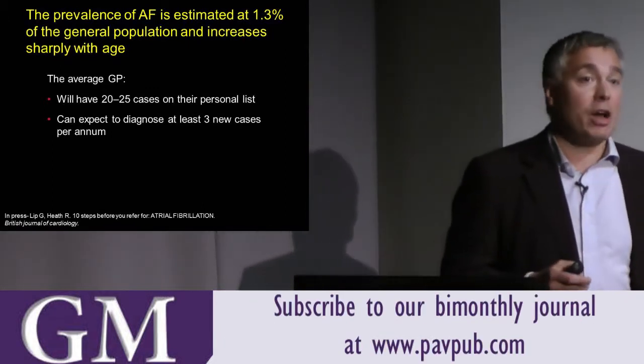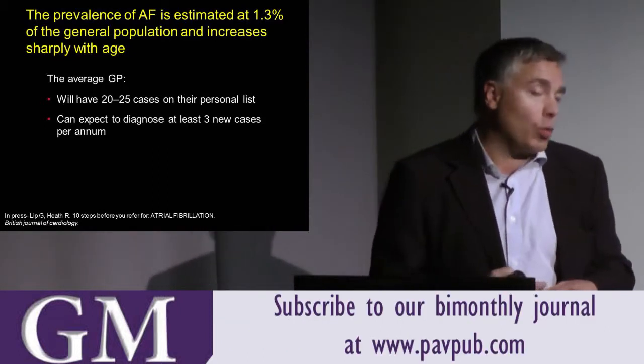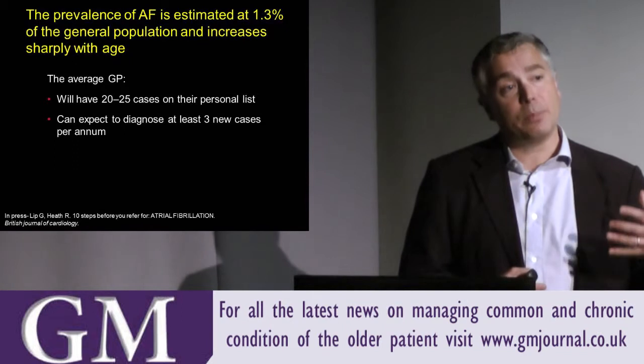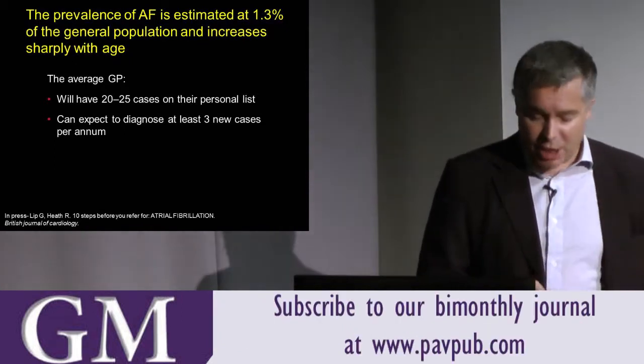The idea of the Grasp AF tool was to interrogate databases to identify patients with palpitations on warfarin, or patients who had the words 'AF' in their history, and determine whether they had been appropriately assessed and, if appropriate, offered anticoagulation.